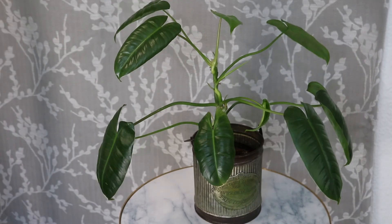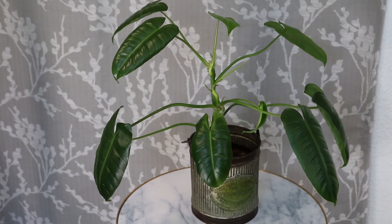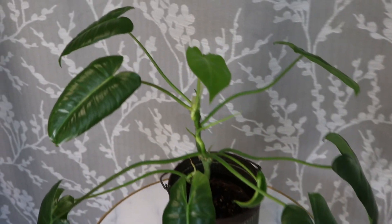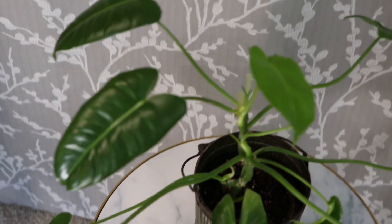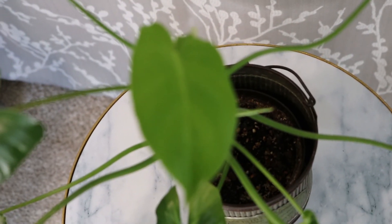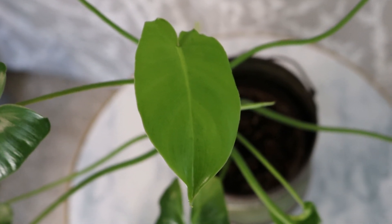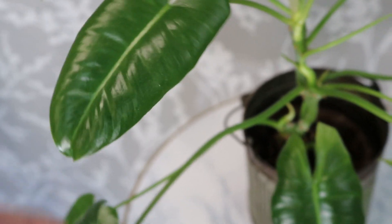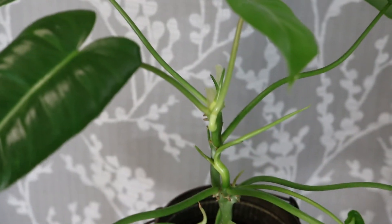This is my philodendron Burle Marx, which was a rescue mission — it came in very poor condition as unrooted cuttings shoved in soil. I had to root it for months, and ended up with only one plant since the other died of root rot. I've chopped and propped it once, which definitely spurred more growth. It's a little dusty from sitting in my bathroom, but the leaf pattern is very similar to the super popular bilietiae, which is so hard to get right now. This one is much more inexpensive and much more available.